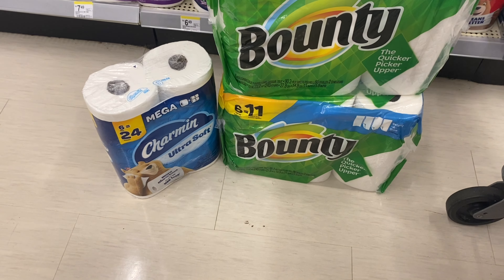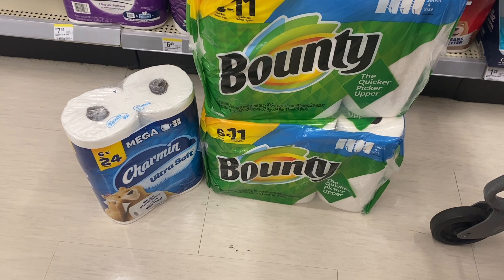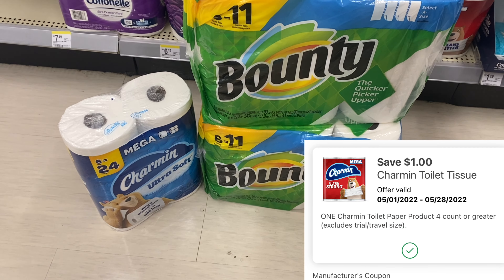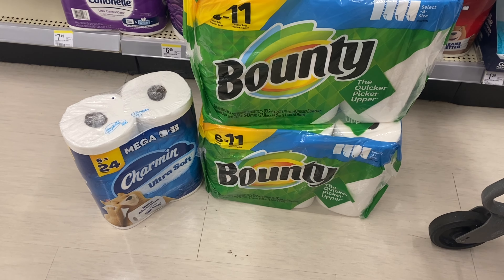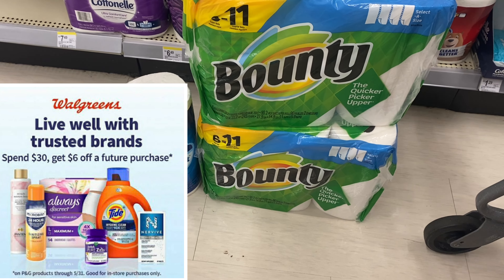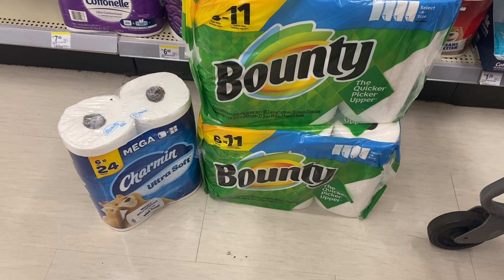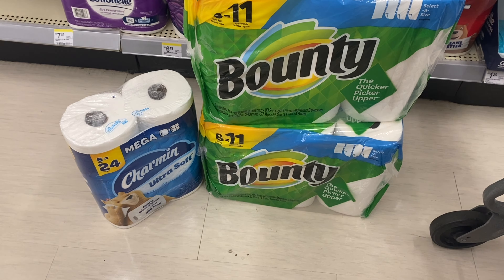I'm grabbing the Bounty and the Charmin together because it totals around $33.97. I'm going to use an $8 digital and a $1 digital on this, and I'm going to put it in a spend booster scenario to save even more. If we spend $30 we should get a $6 register reward, and the promotion I saw shows it through May 30th, so we'll see what happens after I check out.